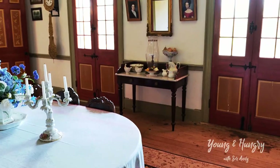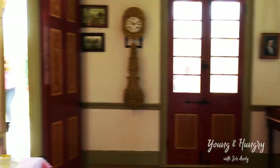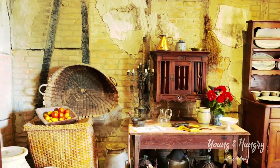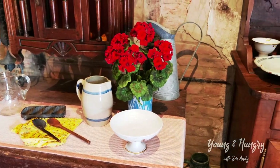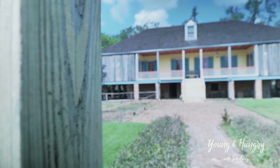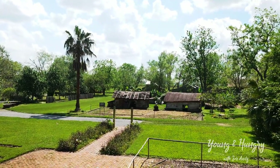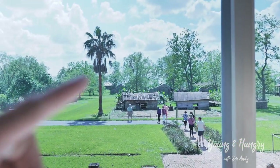This is where the family would dine every night. There's also a little prepping room. The 2004 fire burned down both wings of the house.